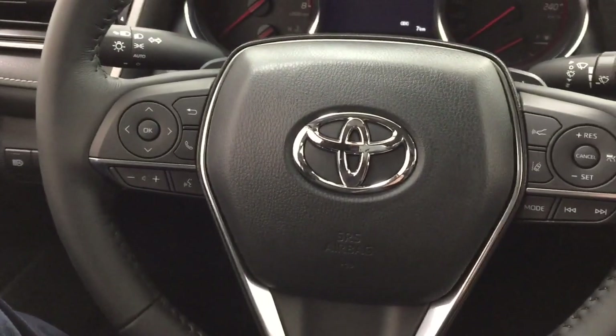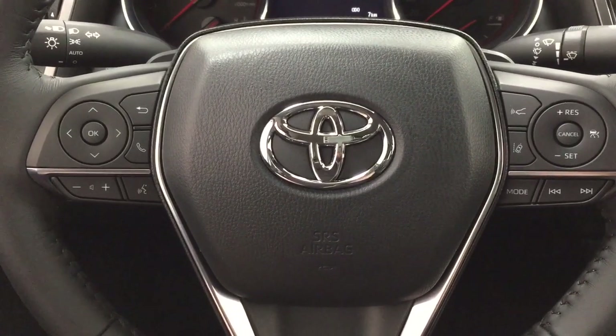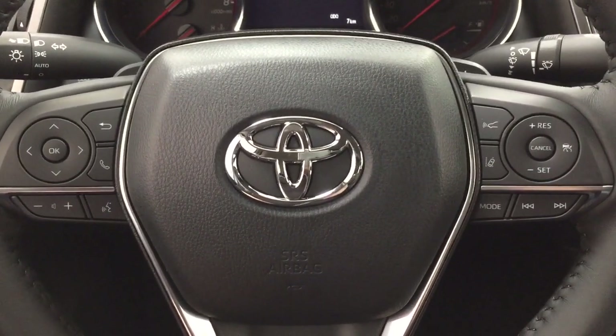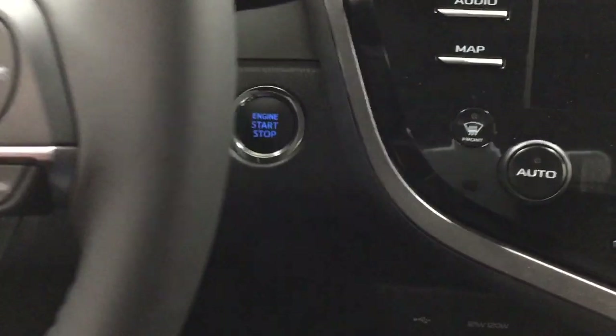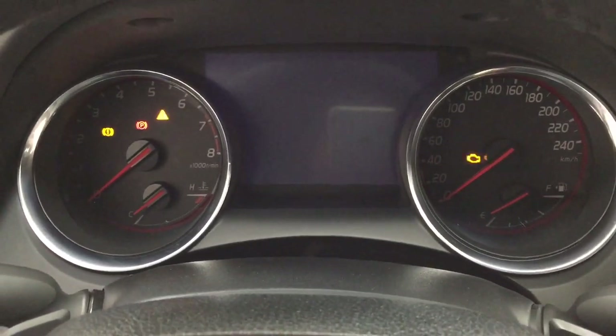A couple of the controls you'll see on the steering wheel include your scroll function, back, Bluetooth, volume control, voice recognition, lane departure alert, cruise control, mode select, and seek function. It also has paddle shifters along with a push-button start — just put your foot on the brake, hit the push-button, and it'll start up automatically.